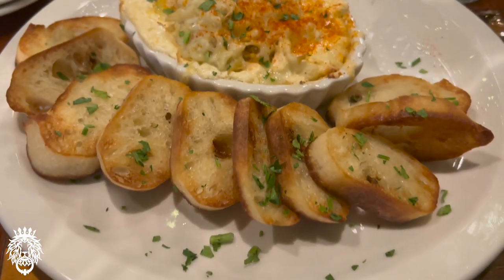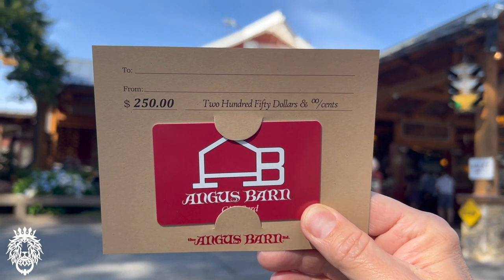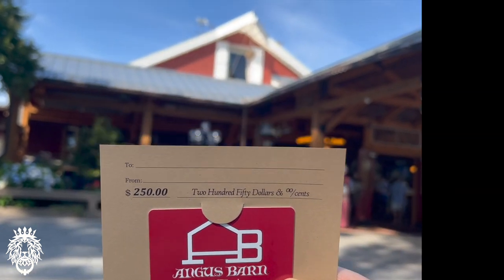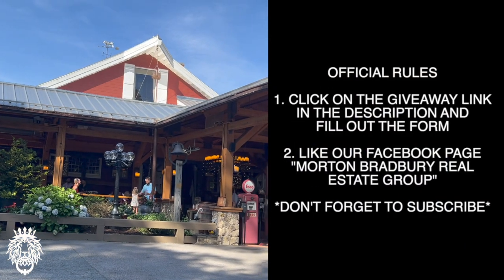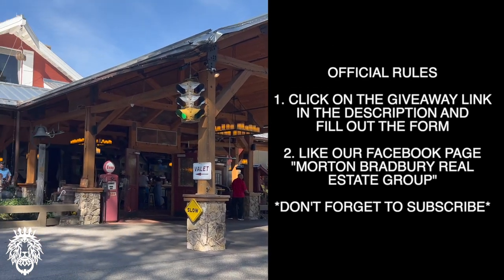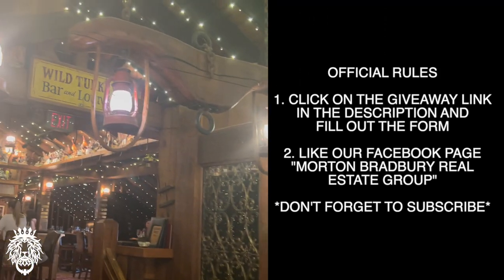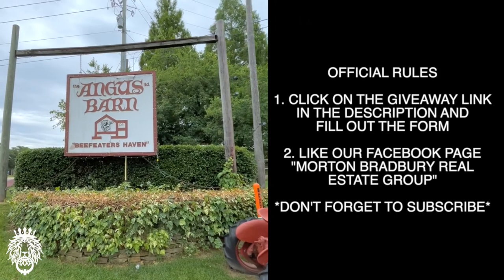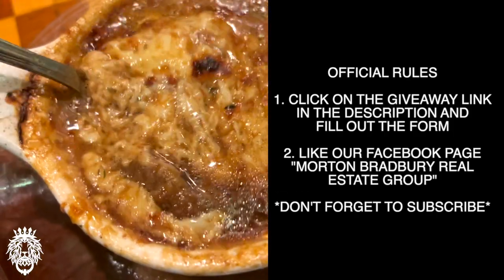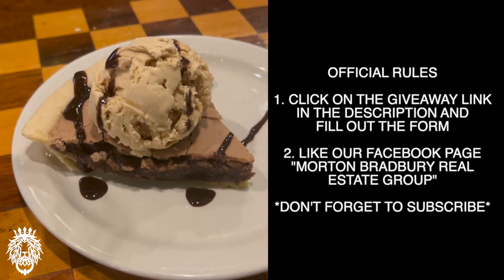We are running a contest celebrating this channel hitting 10,000 subscribers. The grand prize is a $250 gift card to the Angus Barn, and the second prize is a $50 gift card to Sam Jones Barbecue. To enter, click on the 10,000 subscriber contest link in the description below, and make sure you subscribe so you don't miss the winner announcement.